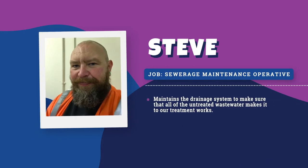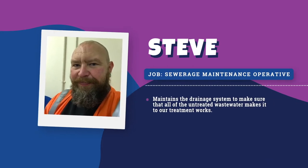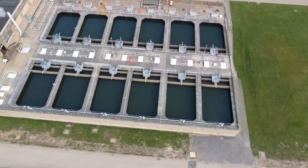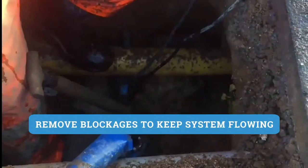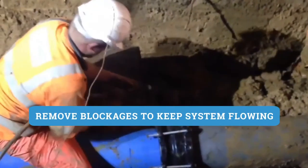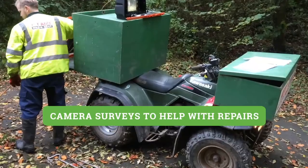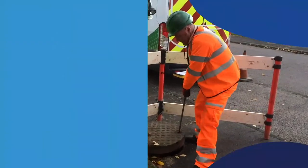Hi, my name is Steve and I work on the water and sewer network. It is my job to maintain the drainage system to make sure that all of the untreated wastewater makes it to our treatment works. If there are any blockages we remove them to get the system flowing again. We also carry out camera surveys to find any issues with the sewer so that they can be repaired.